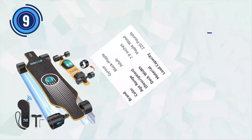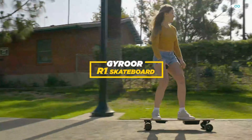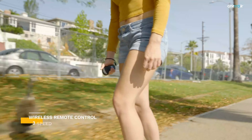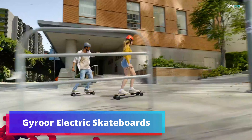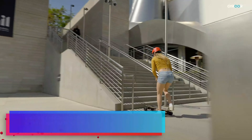Number 9: Gerwar Electric Skateboard. The Gerwar Electric Skateboard caters to adult riders, offering a heightened riding experience. With an upgraded 23-mile long-range battery, it ensures extended journeys on a single charge. The dual motors enable an impressive top speed of 23 mph, delivering a thrilling and exhilarating ride.